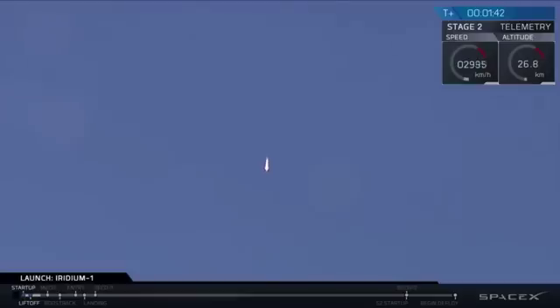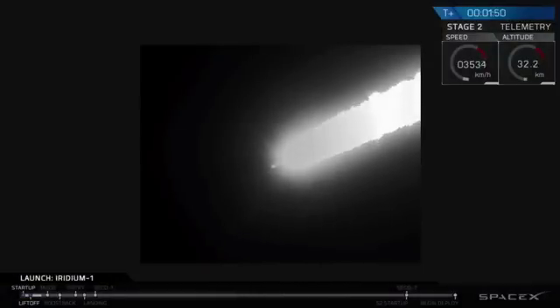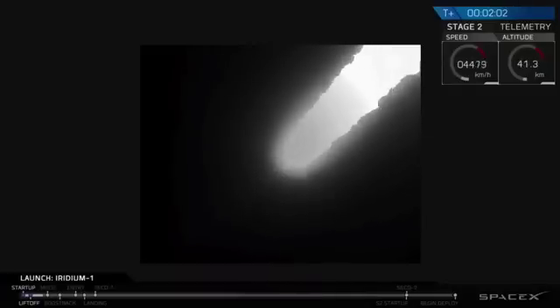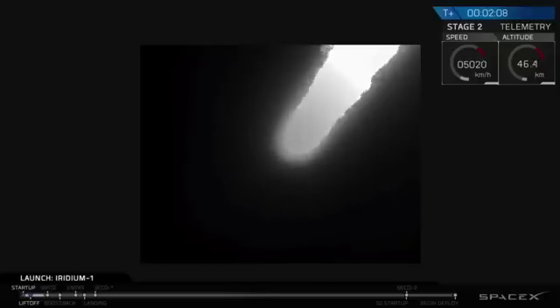We throttle the engines down as we pass through this phase and throttle them back up as we proceed on into orbit. The major activity coming up will be main engine cutoff at T-plus 2 minutes and 25 seconds. We'll listen for that, followed shortly after by stage separation and then ignition of the second stage engine. Let's listen in as the Falcon 9 continues to head downrange, preparing for shutdown of the first stage, stage separation, and ignition of the second stage.